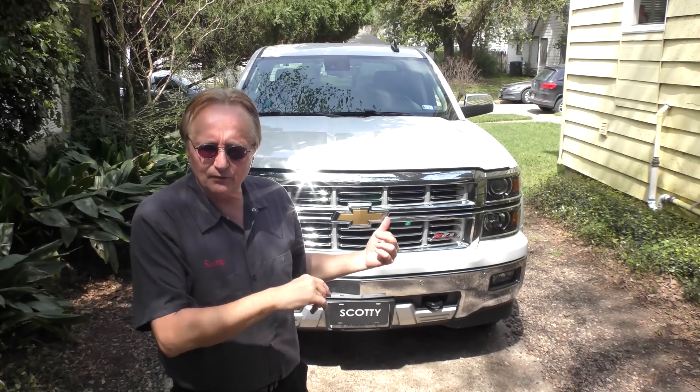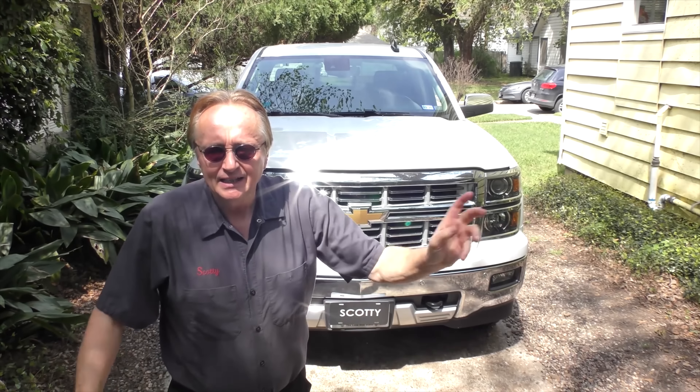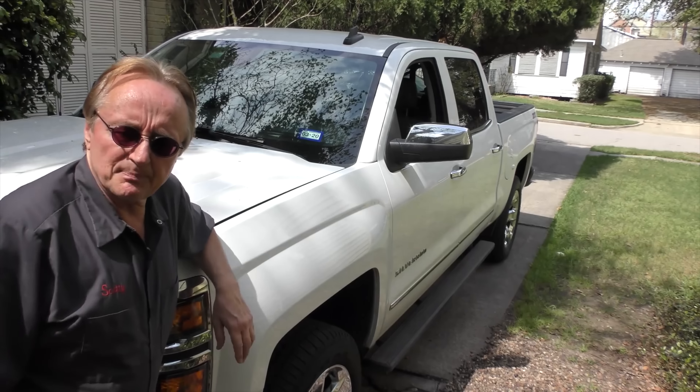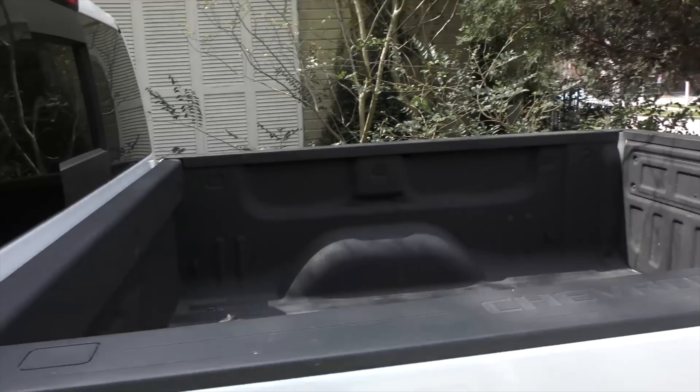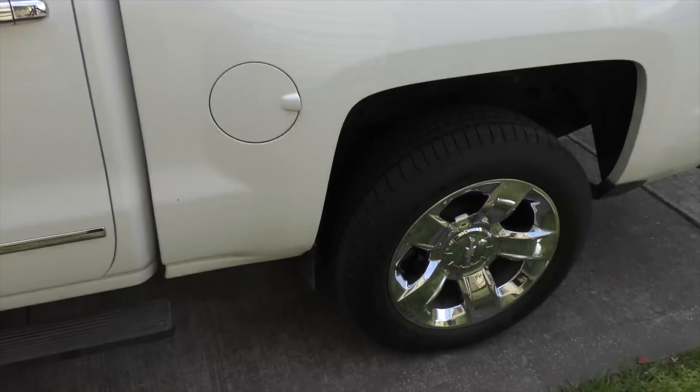Today I'm going to talk about the Chevy Silverado. This particular one is a 2015 LTZ, pretty much top of the line for them. It's a sharp looking pickup, and it is kind of a show truck. It's got the short bed on it, not a full size bed, more of a show off truck than anything else.